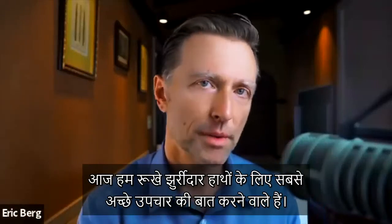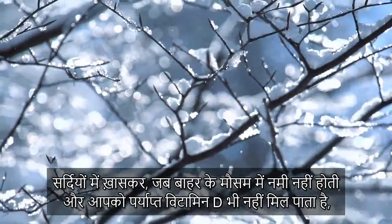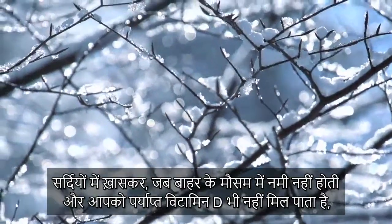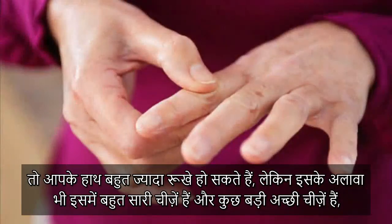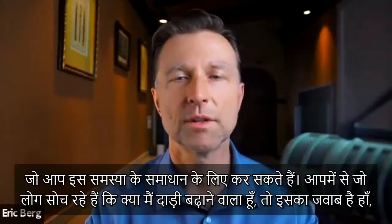Today, we're going to talk about one of the best remedies you can do for dry, wrinkly hands. Especially in the winter, when it's dry out and you don't have enough vitamin D, your hands can get extremely dry. But there's a lot more to this, and there's some great things you can do to resolve this problem.